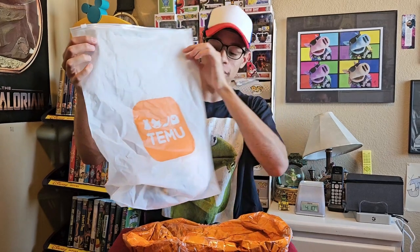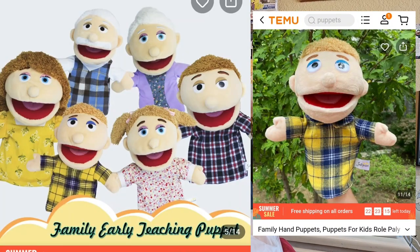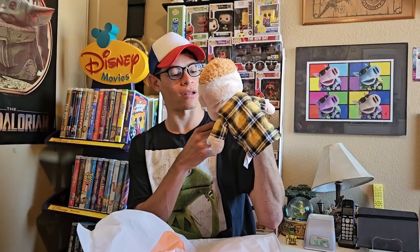All your Temu items get delivered in this really nice bag. In this bag, we have a boy puppet — he's part of a family set. He actually reminds me of Mr. Timberlake or somebody. He's very easy to puppeteer and move, and I might end up getting the rest of the set.